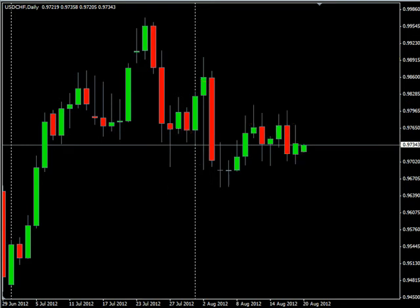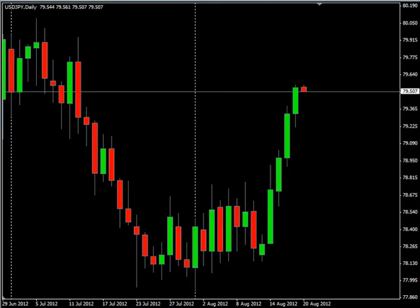As far as news announcements go, we do have one significant news announcement being released at 9:30 p.m. Eastern — that's the Reserve Bank Board of Australia releasing their August minutes. No consensus on that as the numbers have already been released. Tuesday nothing, and not until Wednesday it looks like, so kind of a light week, at least the first couple of days of news.